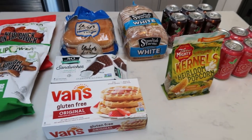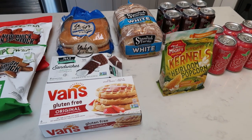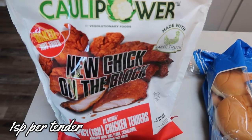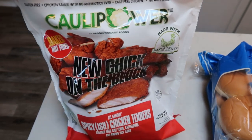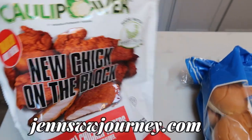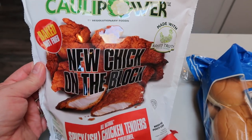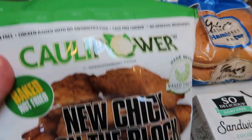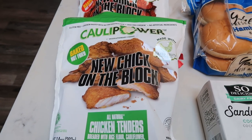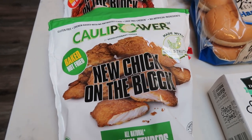I have a little mini haul to share. I stopped at a local store and picked up a few things on sale. First, Caulipower's New Chick on the Block — normally $9.99 a bag, on sale for $6.99. I got the spicy-ish chicken tenders, which I use in my favorite salad on my website. They're not spicy with the salad ingredients, just great flavor. These are one smart point per tender — you can have three for three points. I also grabbed a bag of the plain variety. Love these.